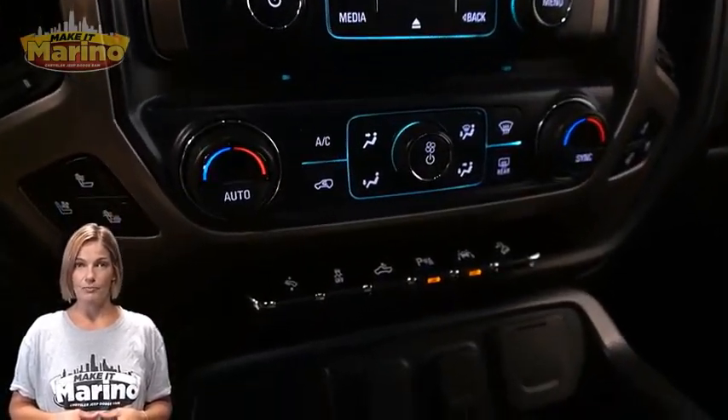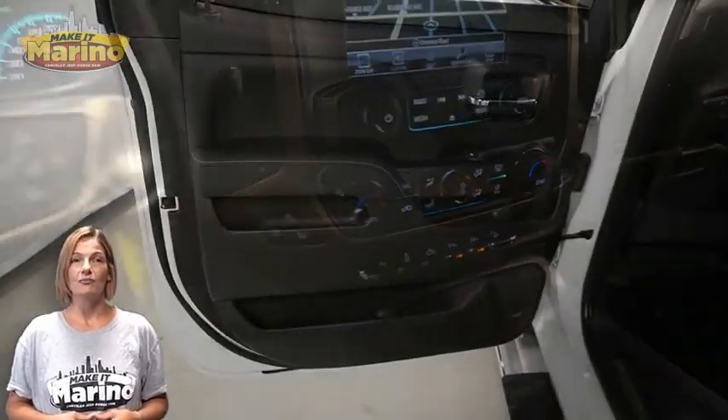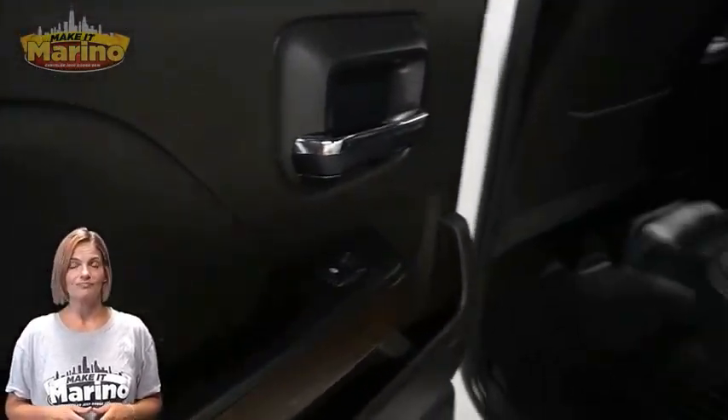Dual zone temperature control, split folding rear seats, power sunroof, 5.3 liter V8 engine, and so much more.